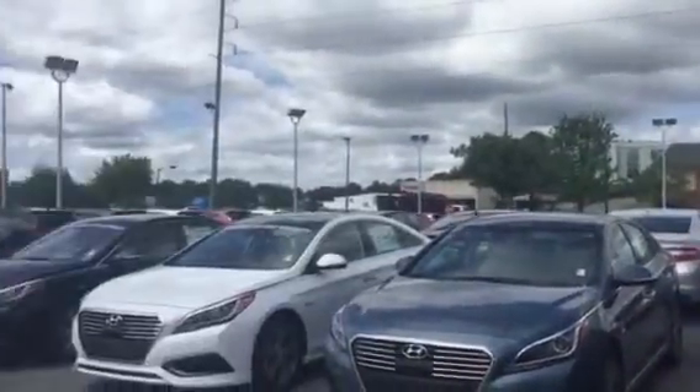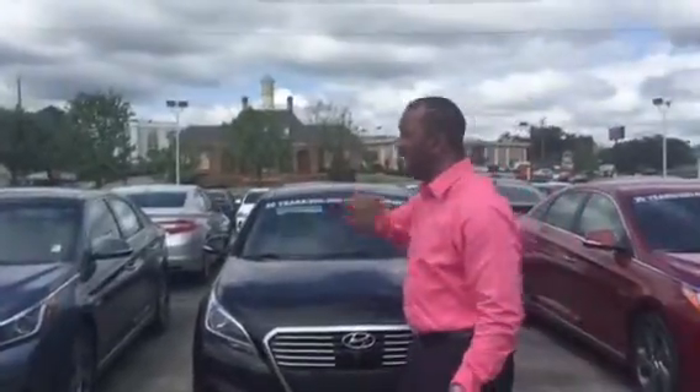Thank you very much. I do have some in stock. As you can see behind me here, I have a great line of them right here. Different colors and different options.